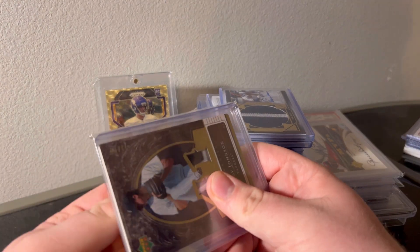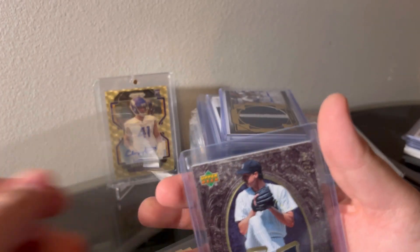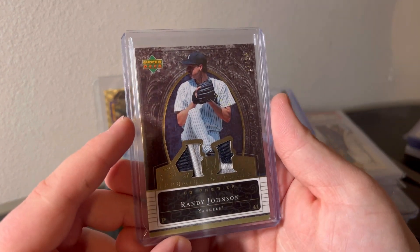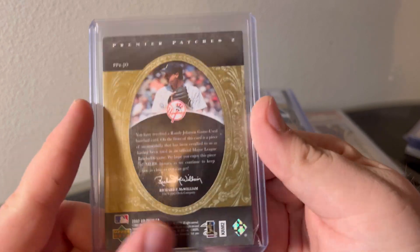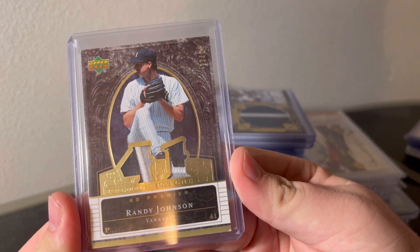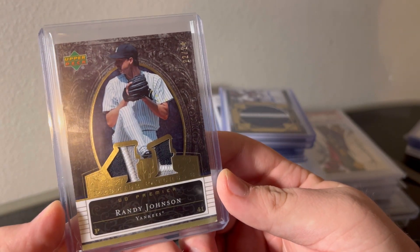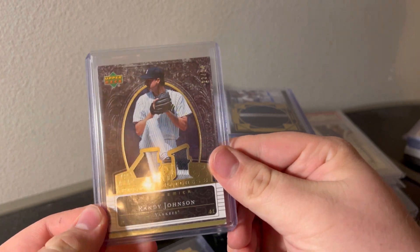This one's really nice - big fan of this if you guys know me, I like the game-used patches. This one's really cool - Randy Johnson on the Yankees, numbered out of 24. Nasty game patch with the Yanks. I'm sure I can do well on this. Little corner ding there, pretty common with this set, but awesome card.